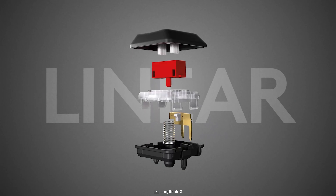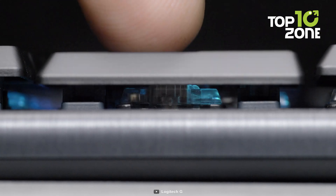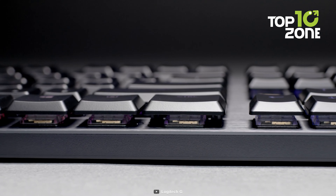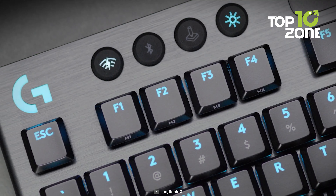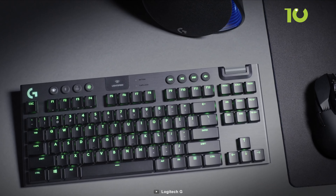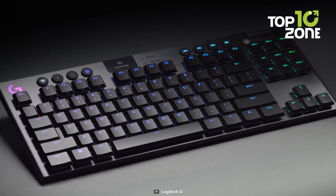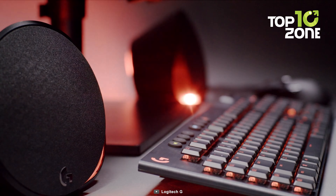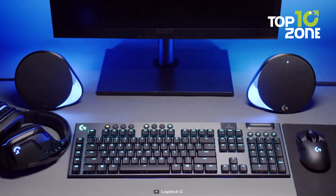Logitech's GL tactile switches provide a satisfying tactile bump with each keystroke, while the GL linear switches deliver a smooth and linear keystroke experience. The battery can last up to 30 hours on a single charge, and the keyboard also comes with a USB Type-C cable for charging or wired use. Overall, the Logitech G915 Mechanical Gaming Keyboard is a top-tier option for gamers looking for a sleek and wireless solution that doesn't sacrifice performance.